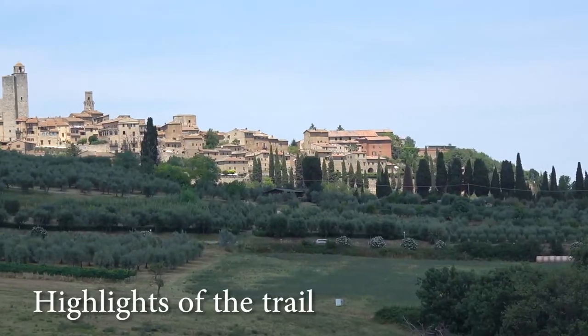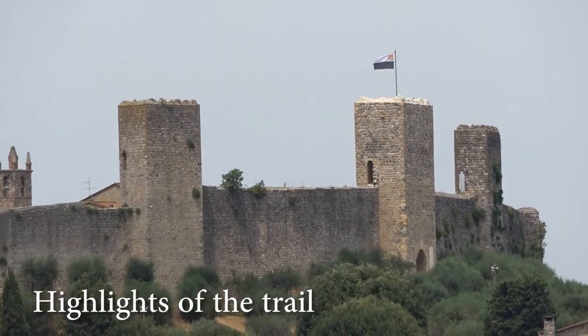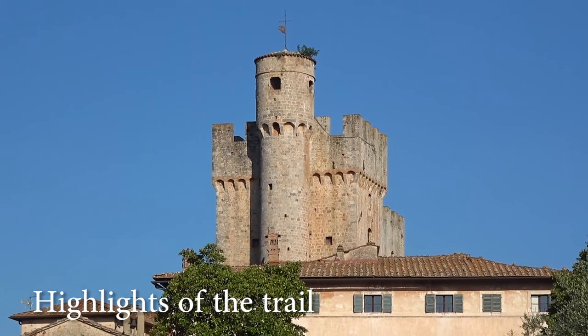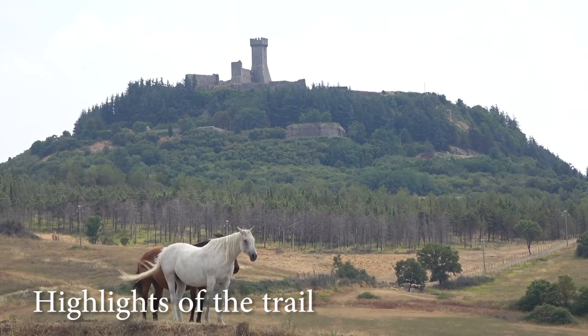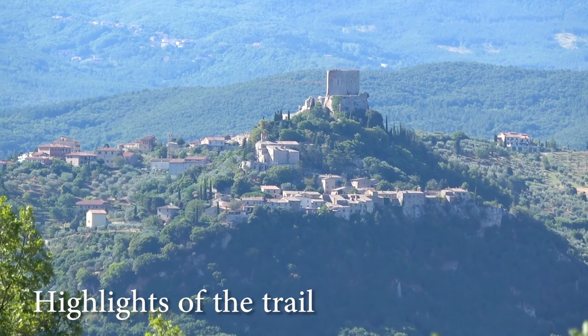Walking on the ancient stone path makes you feel like you are going back in time — it is an amazing feeling. We also encountered the greatest number of castles, old ruins, fortified sites, old architecture, and ancient little villages that we have seen on any trail. This trail is full of history, so if you are a lover of old authentic places, this may be the perfect trail for you.